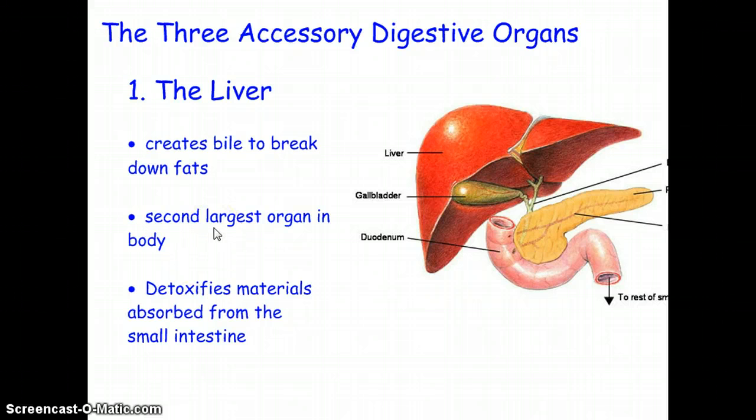The next organs we'll discuss are digestive organs that help with digestion, but the bolus of food doesn't actually go through them — they're known as accessory organs. Sometimes there are considered to be four accessory organs including the salivary glands, and other times three: the liver, the gallbladder, and the pancreas.